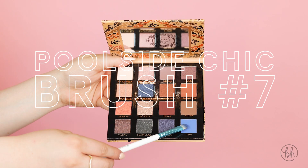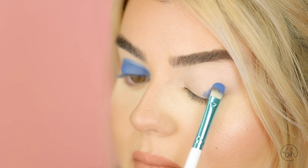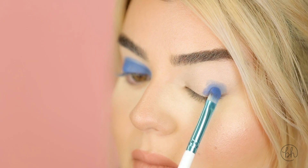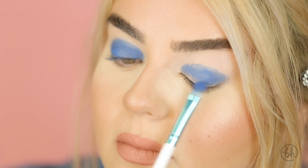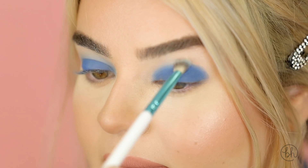Taking Poolside Chic brush number 7, I'm going to pat the shade Azul all over my lid. Now we're just going to grab brush number 6 and blend it out.